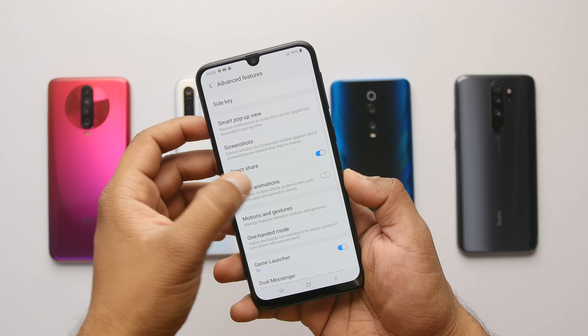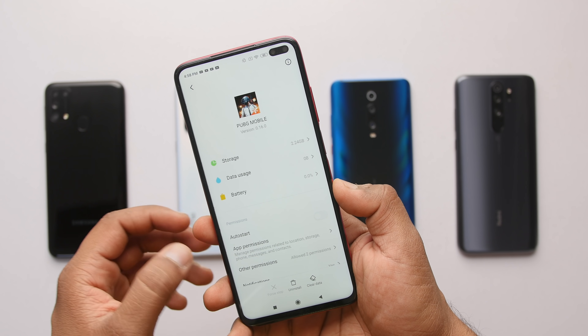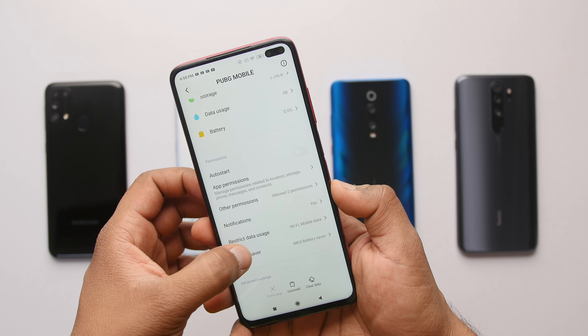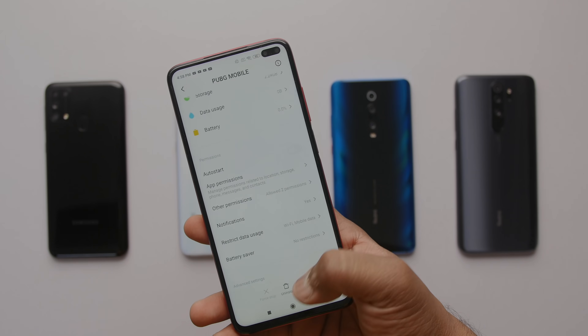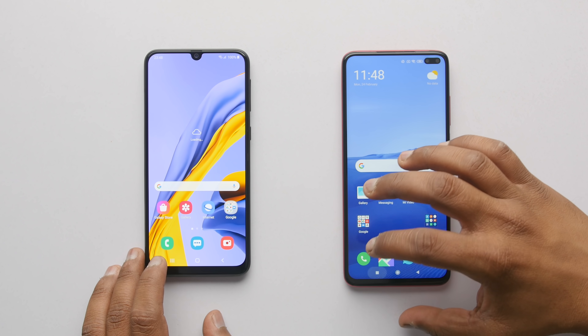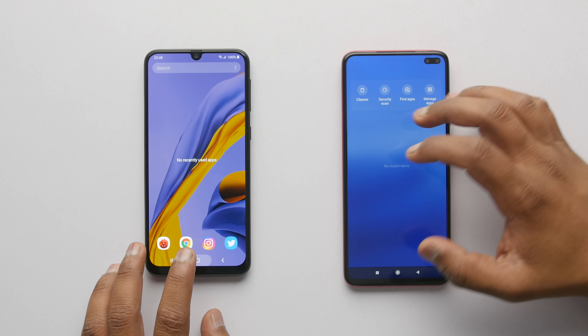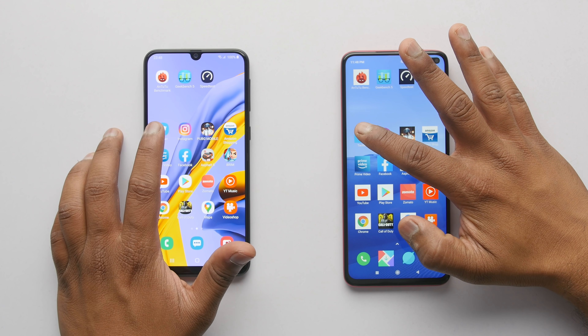Note that I have reduced the animations on the Samsung Galaxy M31 by going into the settings, and I recommend the same to everyone who plans to buy this phone. I've also turned off all the battery optimizations on Poco X2 to get maximum performance. Both phones are on the same Wi-Fi network and there were no applications or data apart from what I will use in this test.